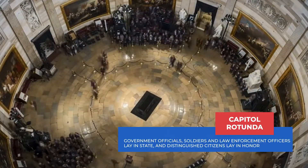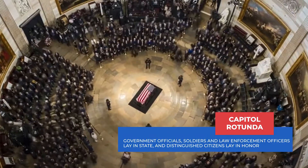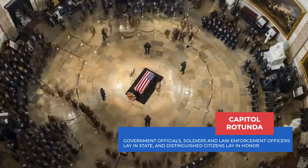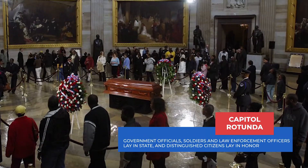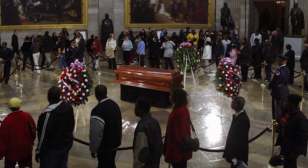The center of the rotunda is where certain people can lay in state or lay in honor. Government officials, including presidents, senators, representatives, and Supreme Court justices lay in state. Other figures who have shaped our nation's history in some way can lay in honor.